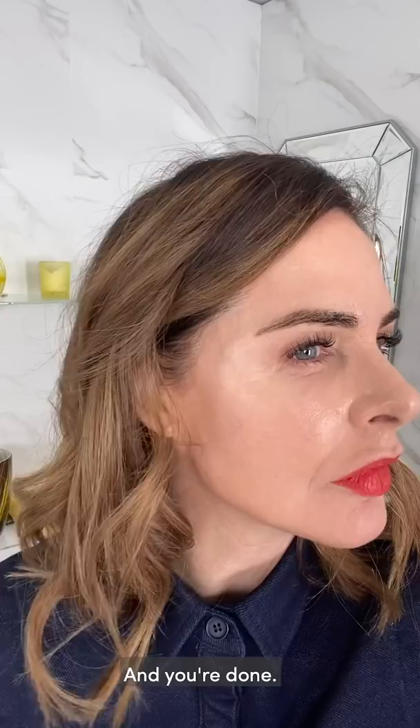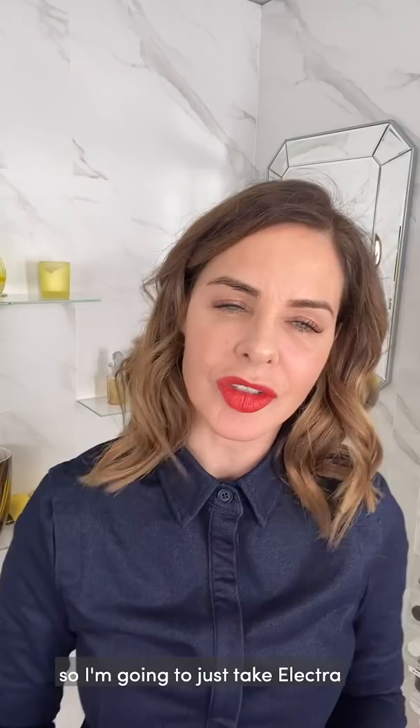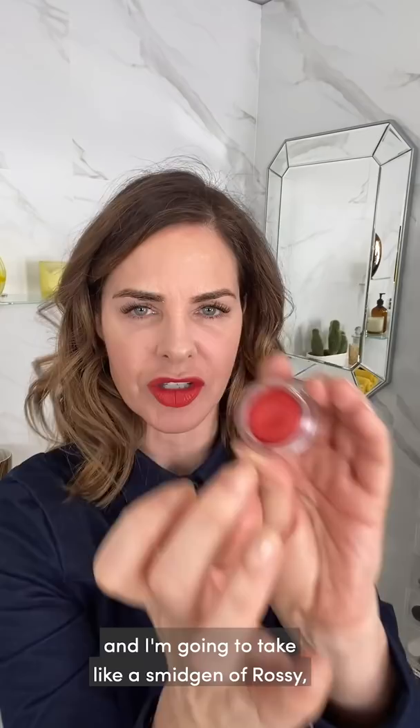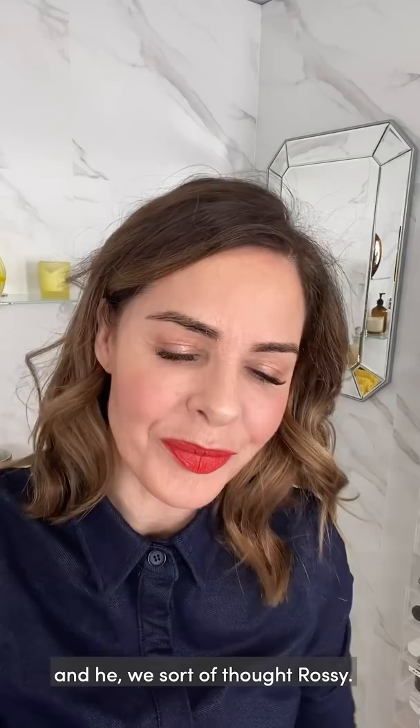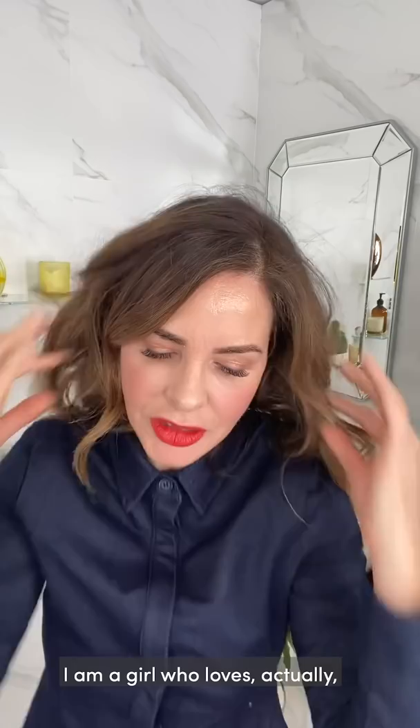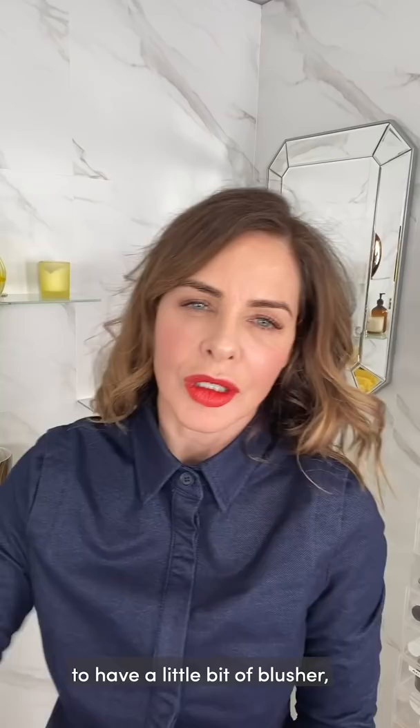I'm going to put a little bit more blusher on — taking Electra and a smidgen of Rossy. I call it Ross because it's named after Ross who works at our office. He runs product marketing and sort of thought of Rossy — and I quite liked that. I am a girl who loves to have a little bit of blusher, but I'm going to go back to the bronzer too.